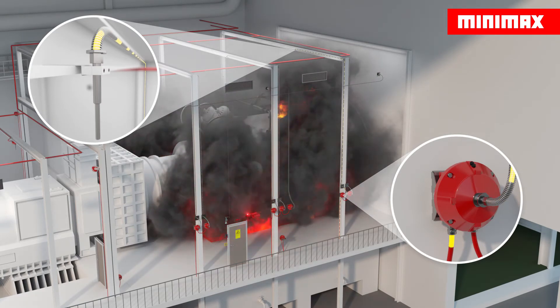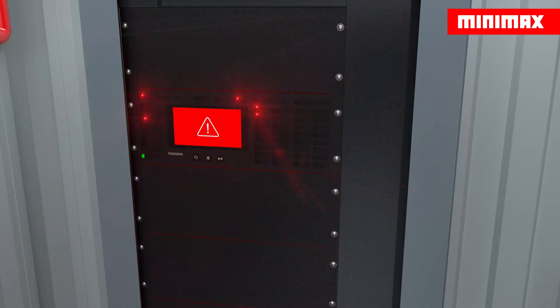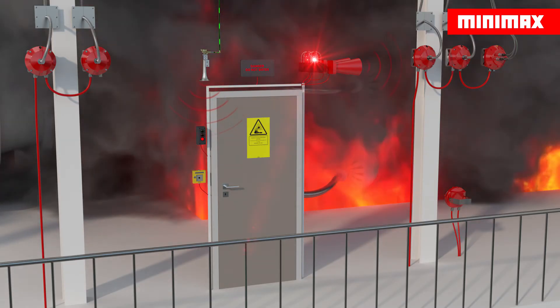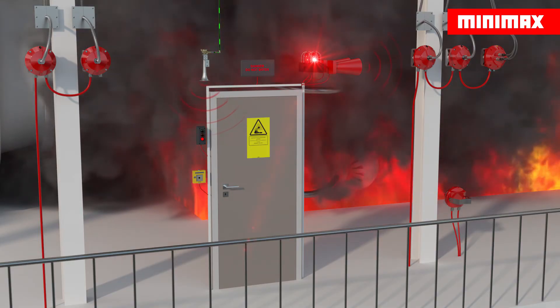Minimax WMX heat detectors trigger a further signal at a previously defined temperature or temperature increase. This second signal triggers the main alarm. A pilot cylinder valve then opens and the pneumatic time delay unit starts automatically. The pneumatically operated horn is activated and the Plunid FMZ-6000 actuates the electrical acoustic transmitter in parallel.